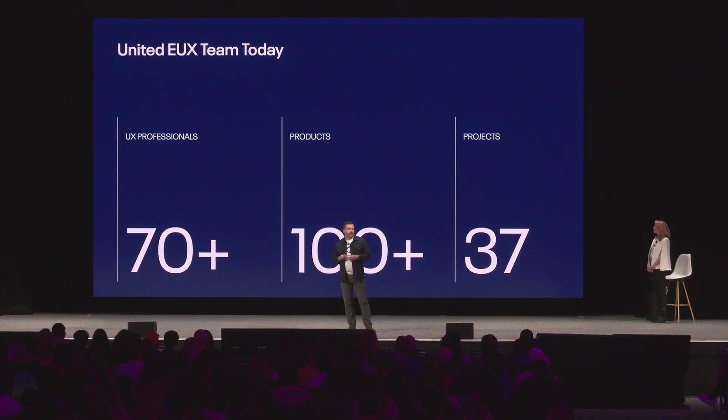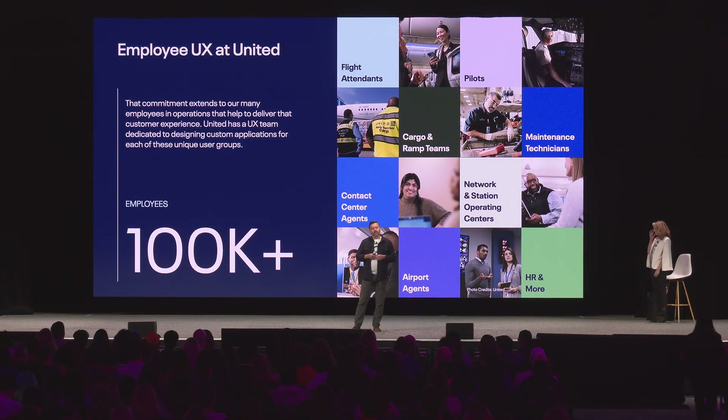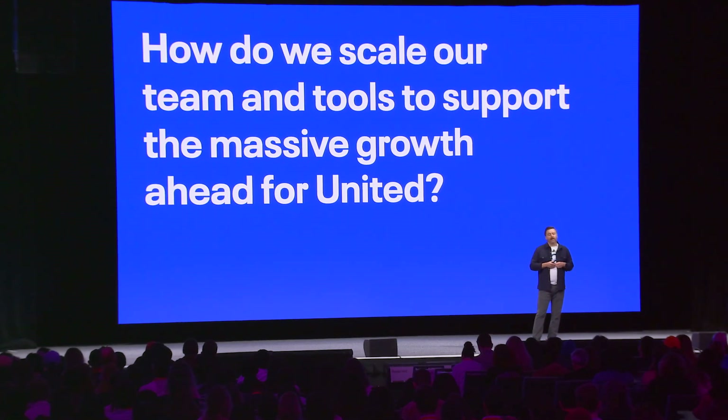The recent growth at United and our investment in technology for its workforce has driven growth for our team as well. We support over 100 products and operations, and we have over 70 designers actively working in Figma today. United recently hit a milestone of employing over 100,000 people across several different operational groups. United has an aggressive growth plan called United Next, and recently we have over 200 new aircraft in service and have hired over 30,000 employees the past couple of years. A couple of years ago we reached an inflection point knowing the high demand that was headed our way, and it begged the question: how do we scale our team to support all this growth?